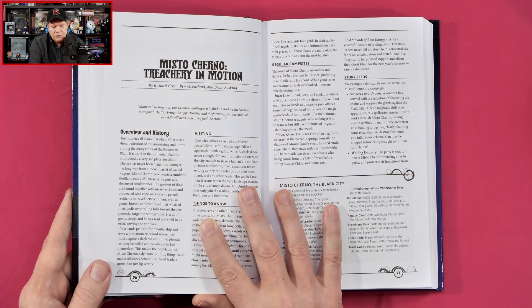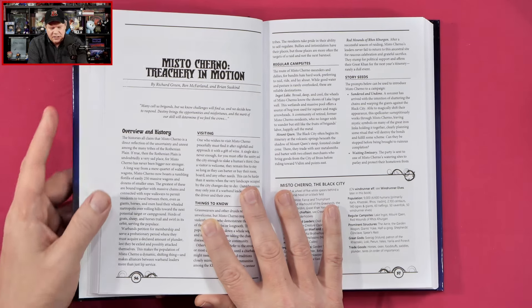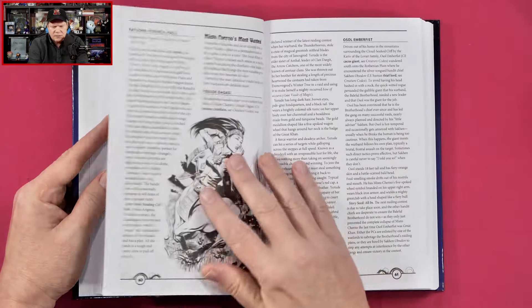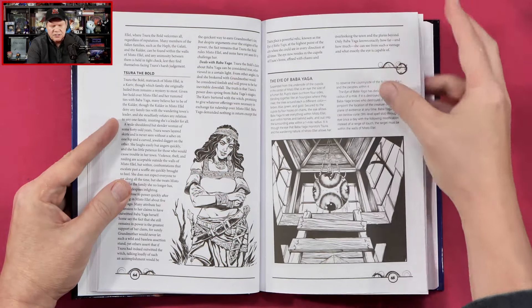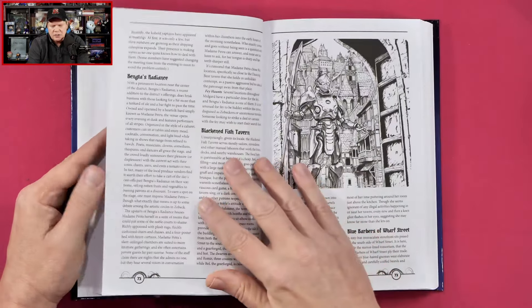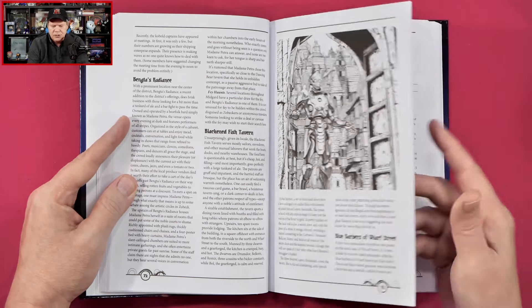A long way from a mere quartet of walled wagons, Mistocherno now boasts a rumbling flotilla of easily 250 massive wagons and dozens of smaller ones. That sounds pretty interesting — sort of a nomad tribe, kind of a mobile city. As you can see, the artwork is very solid, certainly with quite a bit of an old-school line art sort of vibe to it.